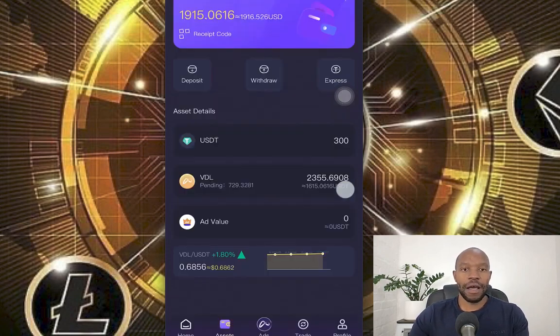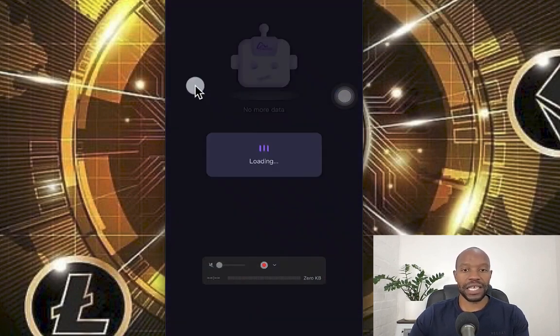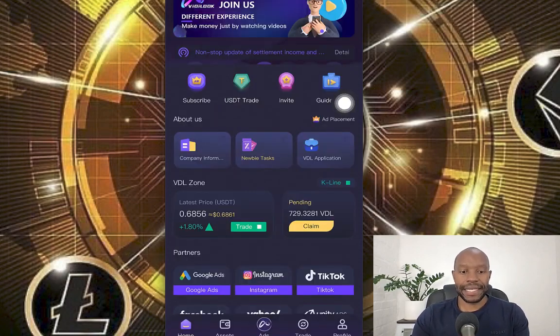There are four different star viewers you can go for. If you go to subscribe, you'll see there's the $50 which gives you 2x — that's $100 return. Then there's $150 which returns $450, that's a 3x. Then three stars is $500 USDT and returns 4x, which is $2,000. And then there's $1,500 which returns $7,500 — that's your 5x.